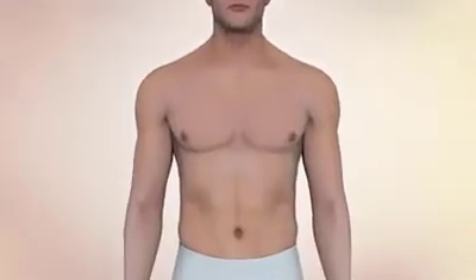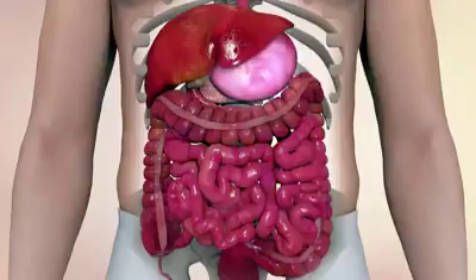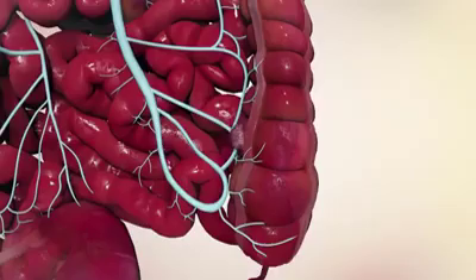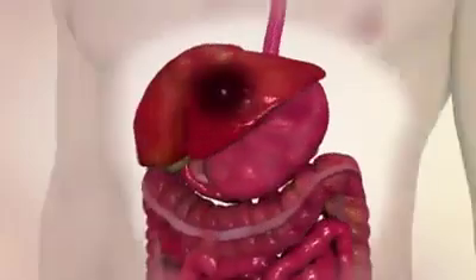Primary liver cancer originates either in the gallbladder or liver. However, the majority of cancer instances are a result of spreading from other organs, in particular the stomach and intestines. Cancer cells can separate from the tumour and be transported via the bloodstream to the liver, where they can attach and establish secondary sites.